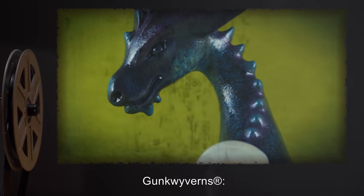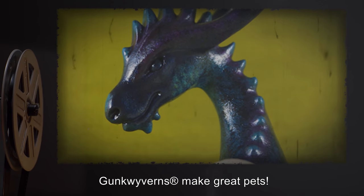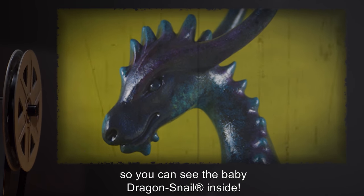6. Gunk Wyverns — chubby, green-skinned, and dome-shelled. Gunk wyverns make great pets. Eggs are transparent, so you can see the baby dragon snail inside.